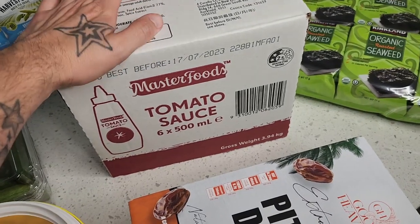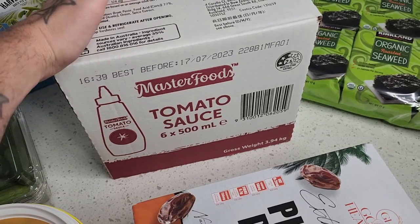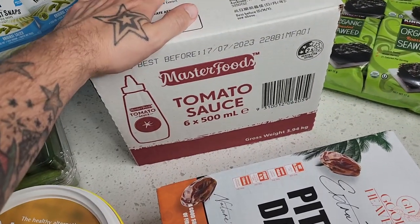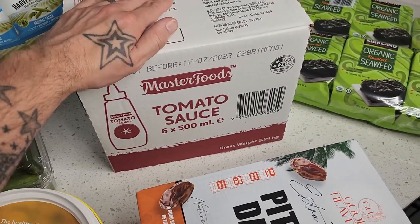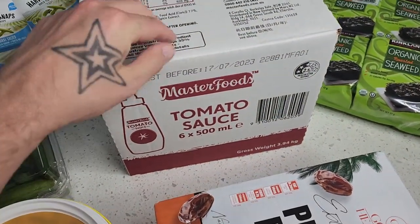I actually had a barbecue on the weekend with some friends, and I put the tomato sauce in the fridge — and I got slammed for it. But it actually says on the bottle that it has to be refrigerated! So please let me know: do you keep your tomato sauce in the fridge or in the pantry? I really want to know.